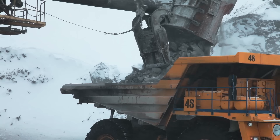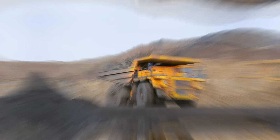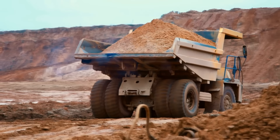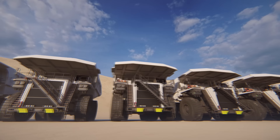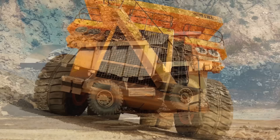They feature powerful engines specifically designed to deliver high torque and horsepower, providing the necessary power to move the truck and its payload on rugged terrain, steep gradients, and challenging environments. They also employ advanced suspension and tire technologies to handle the extreme loads and rough terrains they encounter. Those suspension systems help absorb shocks and vibrations, enhancing stability and driver comfort. Large, specially designed tires provide excellent traction and durability. Features such as traction control, anti-lock braking systems, and stability control ensure safe and efficient operation. Advanced monitoring systems and telematics enable real-time data collection and analysis, enhancing operational efficiency and facilitating maintenance planning.